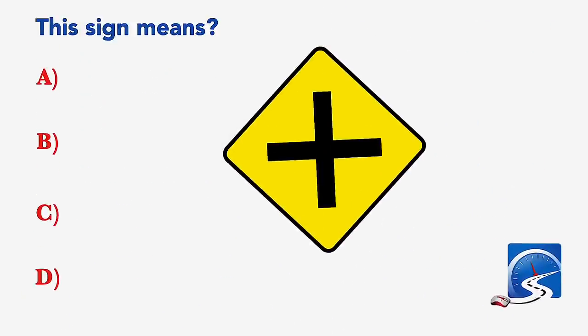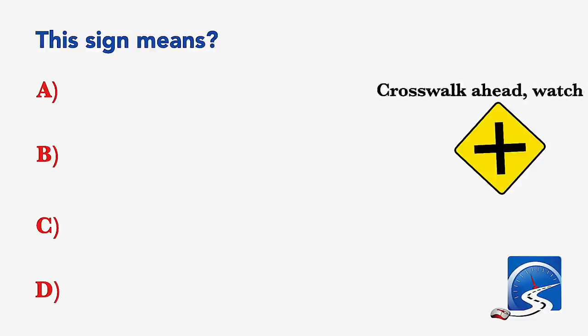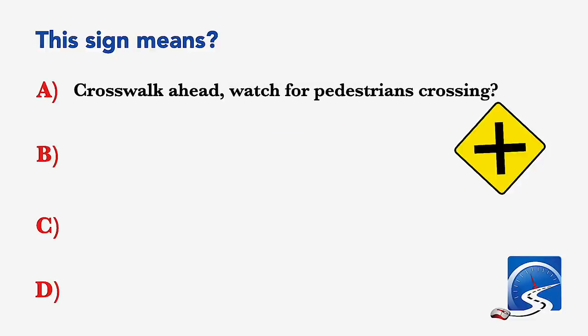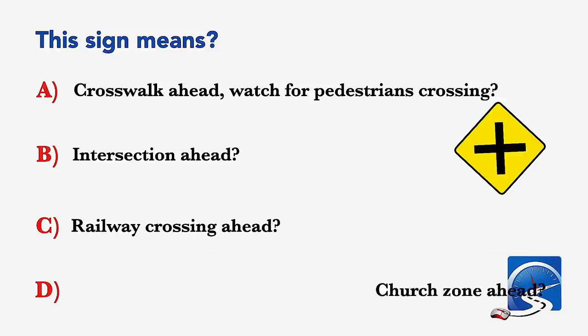This sign means: crosswalk ahead, watch for pedestrians crossing; intersection ahead; railway crossing ahead; or church zone ahead. Correct answer B: intersection ahead.